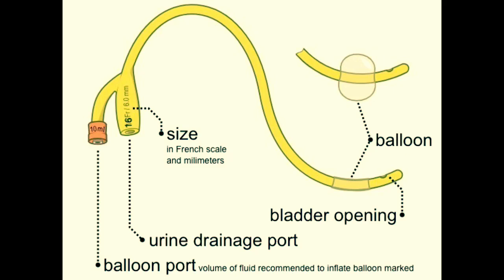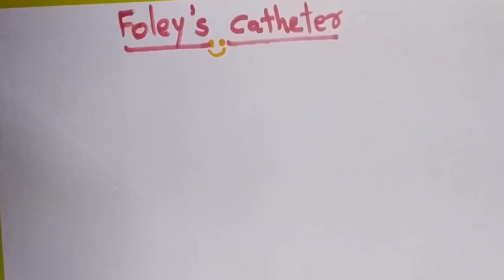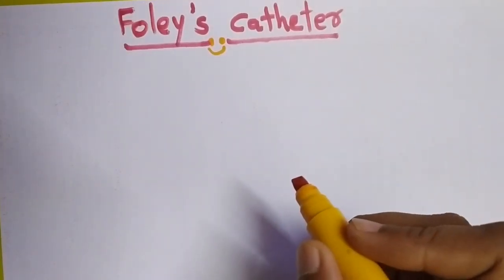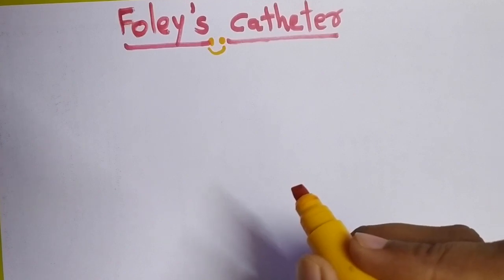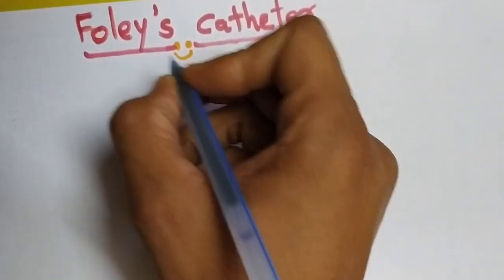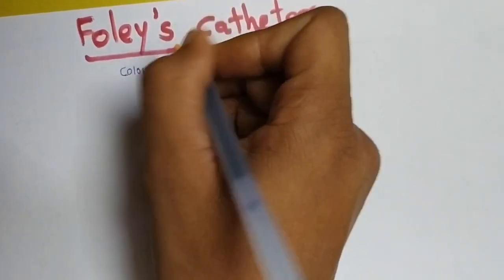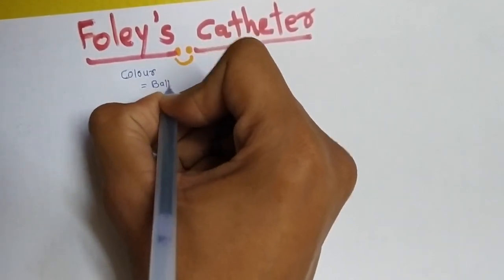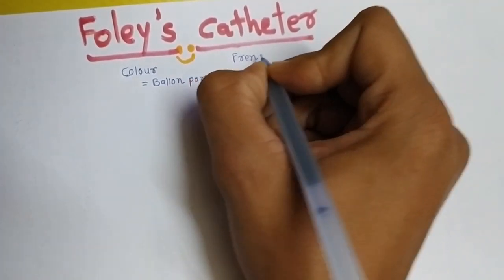Hello everyone. As you know, most available mnemonics can be correlated with the Foley catheter, but I have made a mnemonic that can be correlated directly with the Foley catheter procedure. As you all know, during medical training as an intern, you need to be ready with a urine bag for urine that comes out spontaneously. The color of the Foley catheter is at the balloon port, and the French scale is written on the urine drainage port.